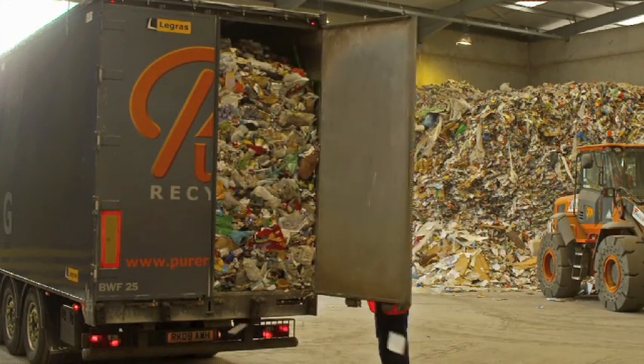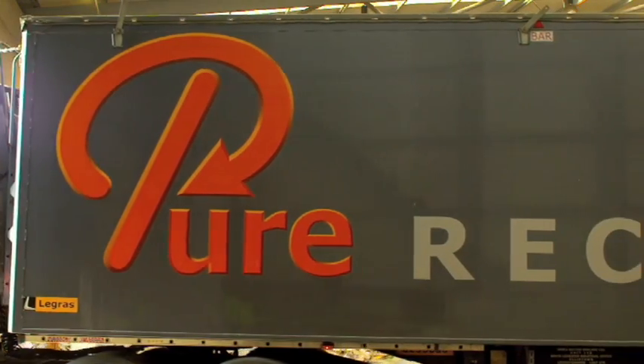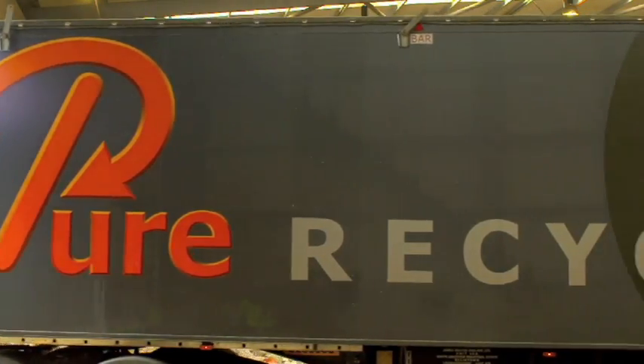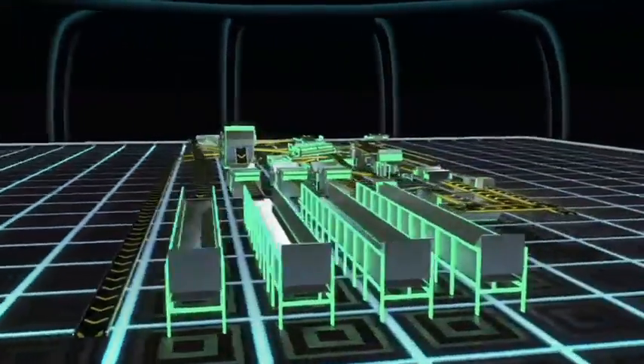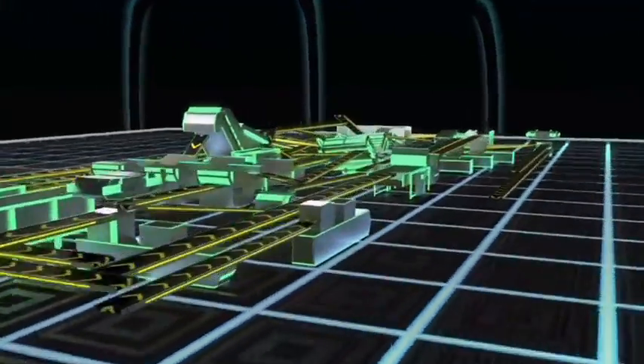Ken Mills Engineering's most recent UK installation is in Warwick for Pure Recycling — a 25 tonne per hour MRF that processes dry recyclables and commercial material.